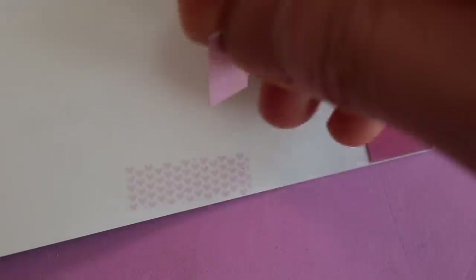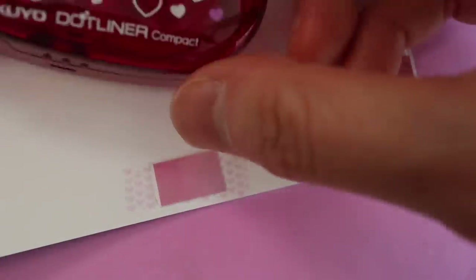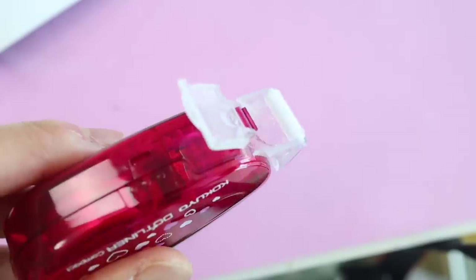I did not expect this to come out as hearts. It's a dot liner so it's supposed to come out as little dots, but I think I ended up getting a special version. I don't think I can bring myself to use this because it's so adorable. Who wants to cover up these pretty little pink hearts? The hearts are actually quite tacky and strong, so they adhere really well to paper.